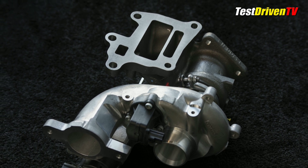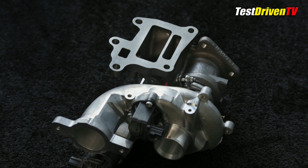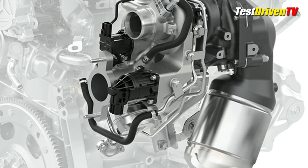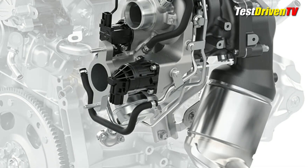A computer-controlled electronic servo, as opposed to a vacuum operated one, allows for better boost control across rpm range. All of these technologies, Mazda tells us, contribute to robust power curves down low and higher efficiency across the operating envelope.